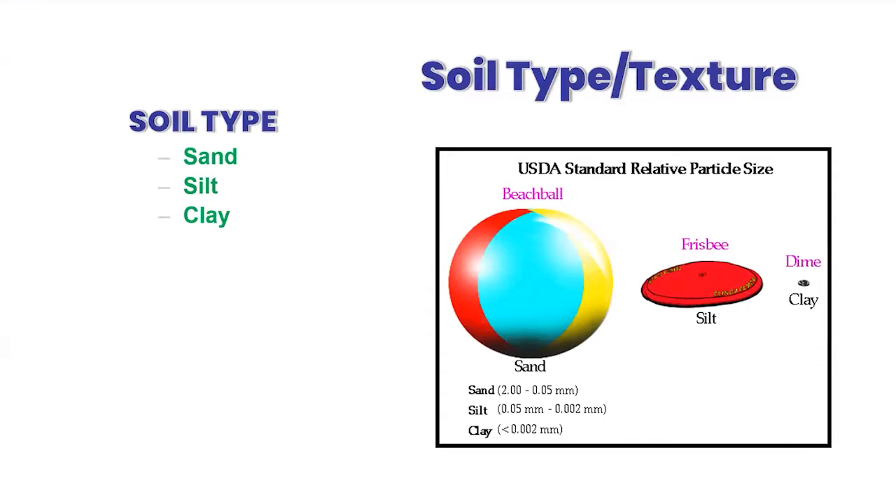I want to talk about soil type. We categorize soil for the most part by the size of the particles. Sand particles are larger — like a beach ball relative to others — ranging from two millimeters to 0.5 millimeters. They have big pore spaces in between them. If you put a bunch of beach balls in a swimming pool, there would be a lot of gaps — that's where water moves through very quickly and also dries very quickly, with big airspace gaps in between.